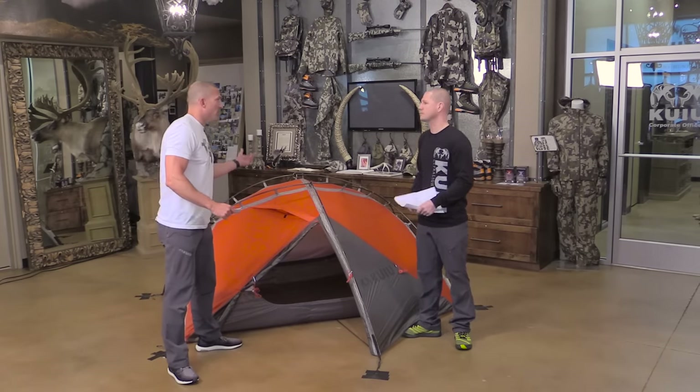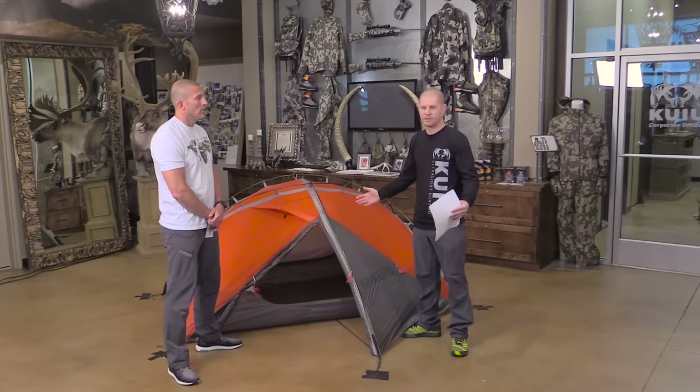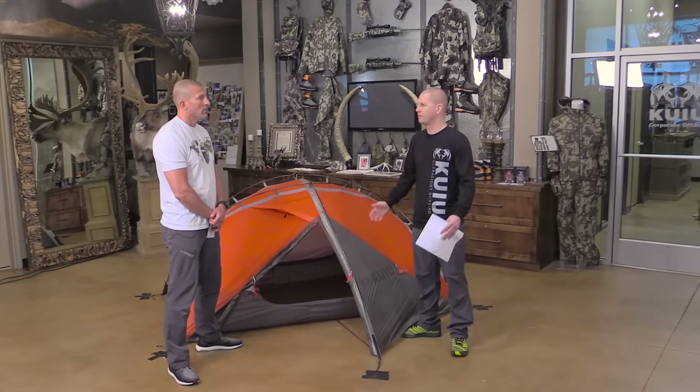I had two hunts this fall and spent 34 days in this tent. One was in the Chugach in Alaska — we got three days of great weather and six days of worse weather, absolutely pounding rain and high wind. A lot of times during the day it was super static, no wind but raining really hard, which tests breathability and how much condensation builds up. Two of us were comfortable for seven days in adverse conditions.